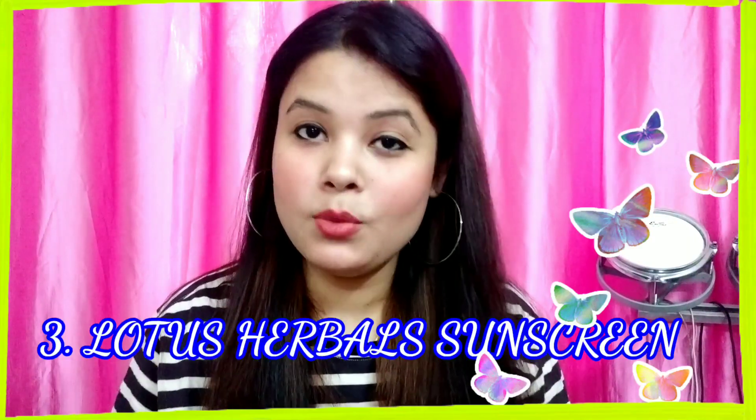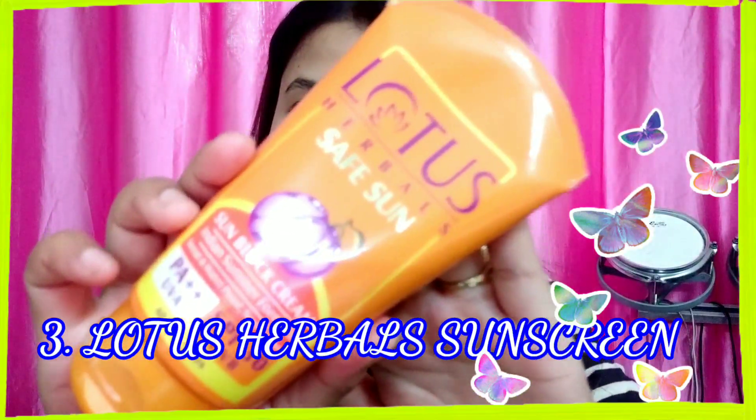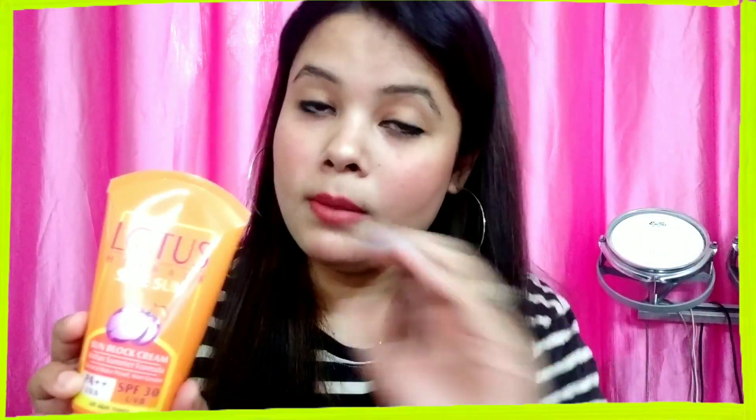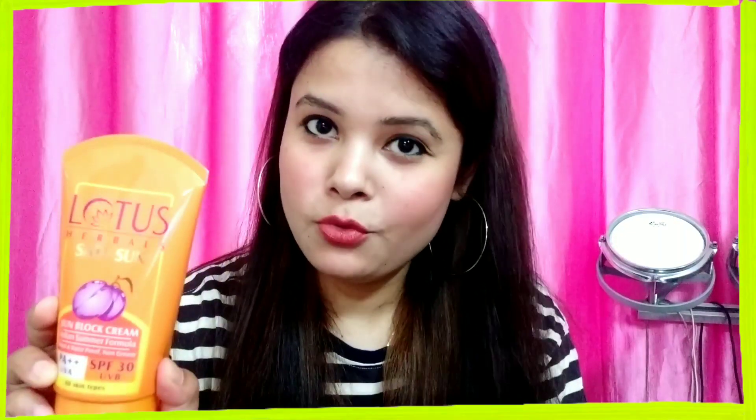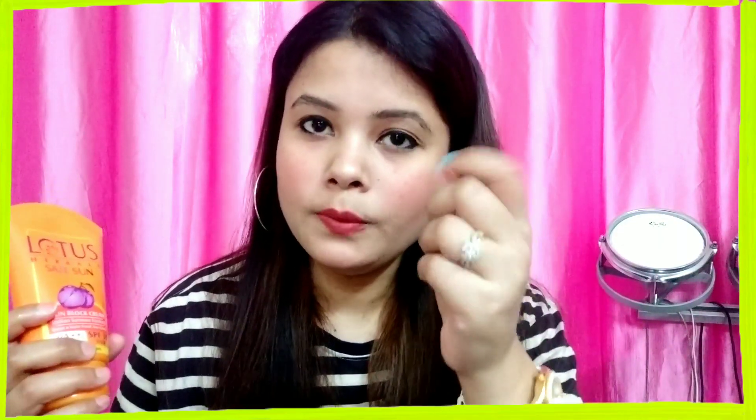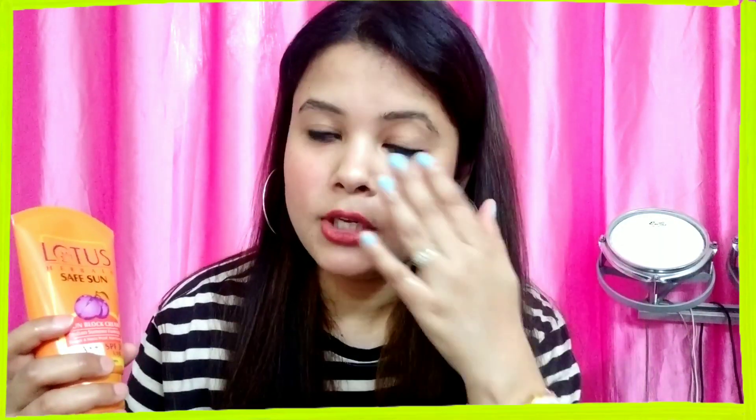The next summer essential is one of my favorite products — sunscreen. I have the Lotus Herbal Safe Sun Sun Block Cream, which is SPF 30 PA++ with UVA and UVB protection. Lotus Herbal is a brand that provides the best sunscreen in the market. This particular sunscreen is sweat and waterproof, non-greasy, and suitable for all skin types. The version I have is a cream with a white consistency, but if you're not comfortable with that, there is also a gel formula variant which is transparent — you won't even know you've put sunscreen on.